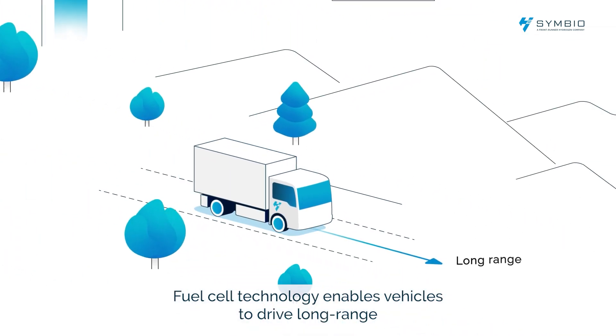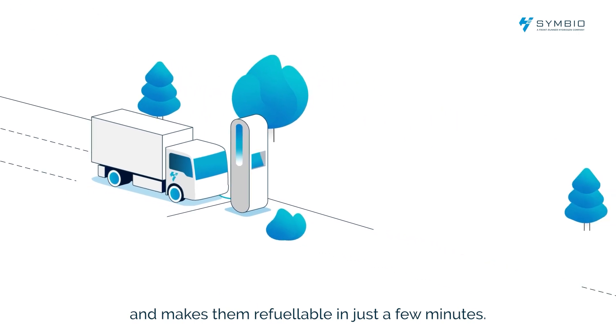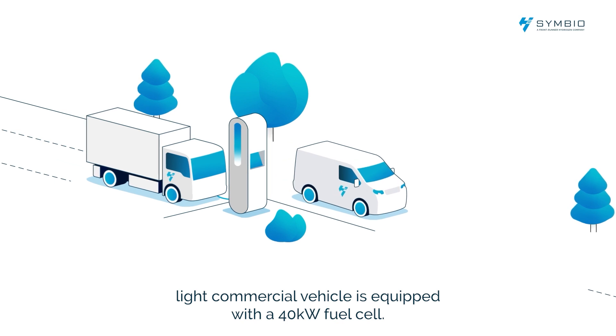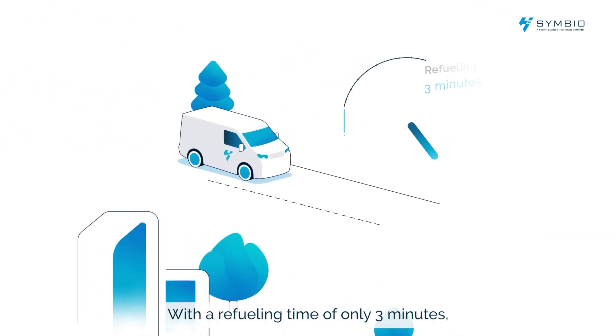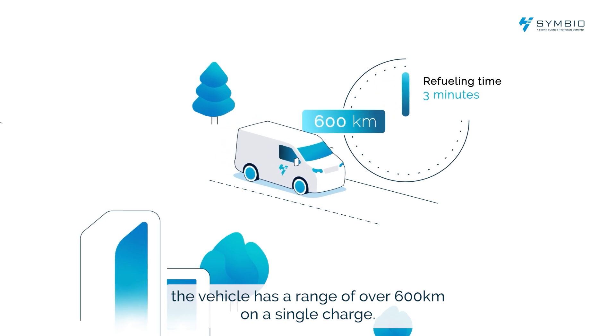Fuel cell technology enables vehicles to drive long range and makes them refuelable in just a few minutes. For instance, an on-road hydrogen fuel cell light commercial vehicle is equipped with a 40 kilowatt fuel cell. With a refueling time of only 3 minutes, the vehicle has a range of over 600 km on a single charge.